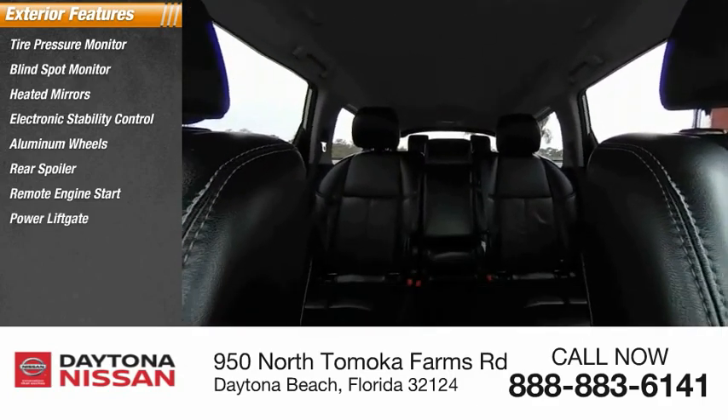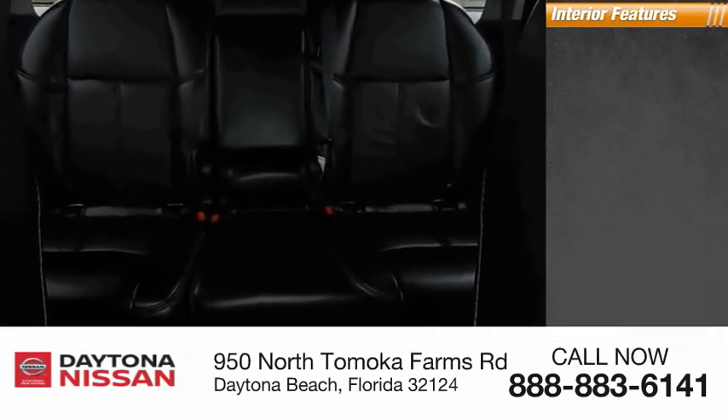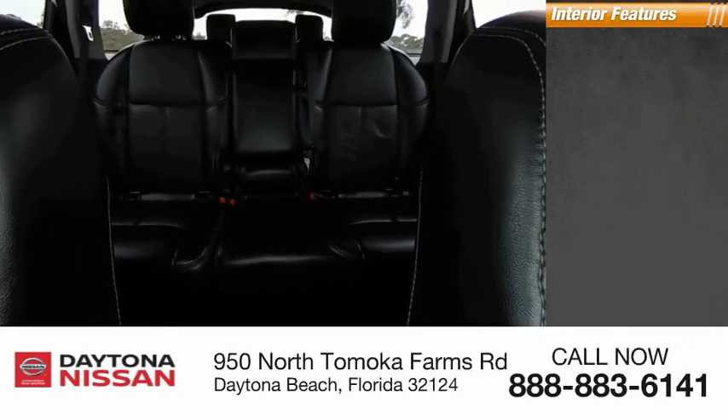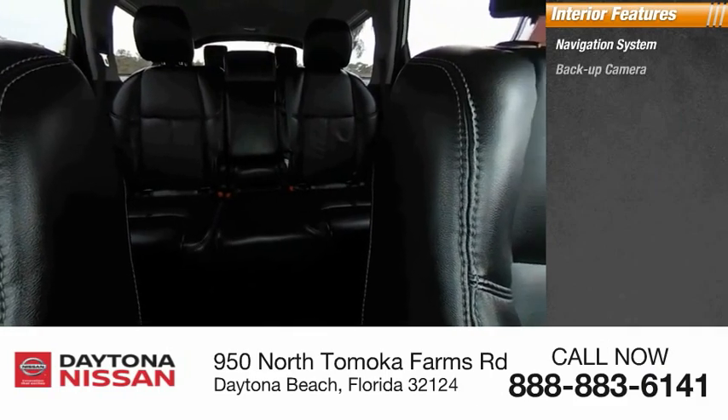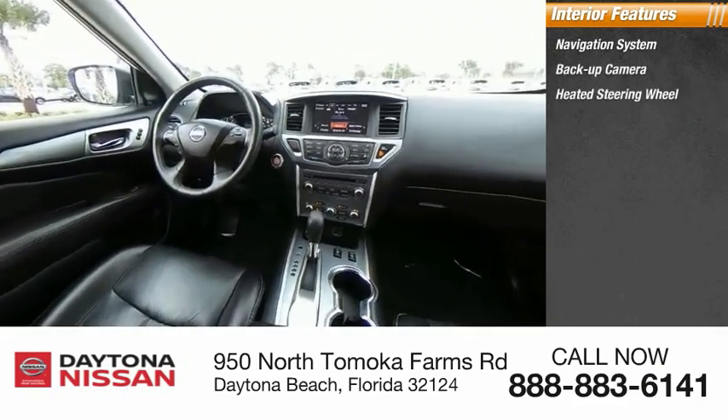Inside you'll find a navigation system, backup camera, heated steering wheel, keyless entry, rear AC, adaptive cruise control, HD radio, satellite radio, and auxiliary audio input.